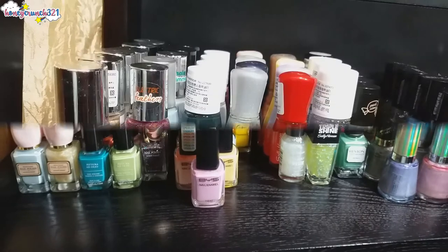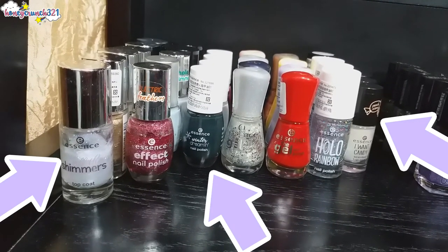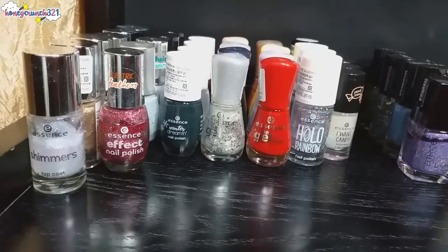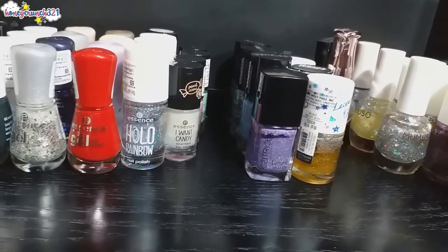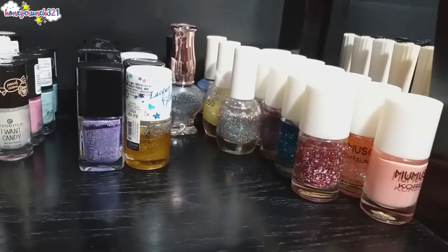Then let's move on to the next level — here are my Essence nail polishes. Most of these were given by my mom as a birthday present last year and I also did a video for that, so don't forget to check that out. Then Catrice Cosmetics nail polishes, Tony Moly, Etude House, and Mumusow nail polishes.